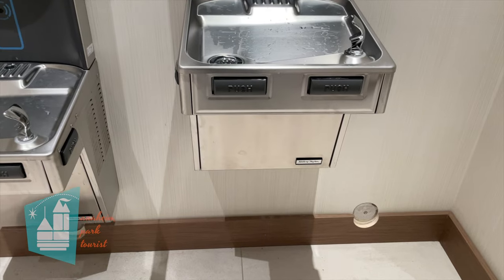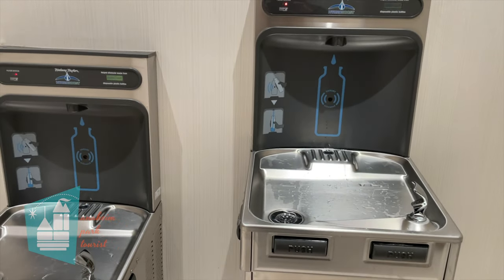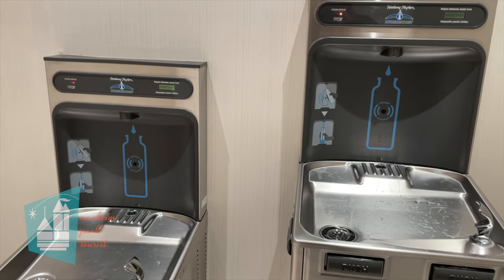Another thing we always love to see in the newer hotels are the water bottle filling stations, and they had one in the lobby near the restrooms on the way out to the pool area.